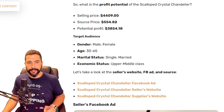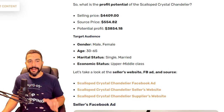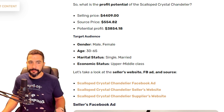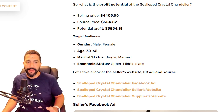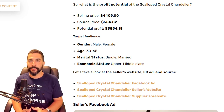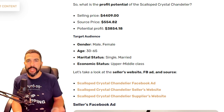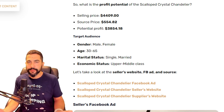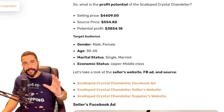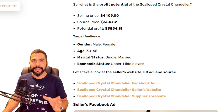A seller is selling this chandelier for $4,409. He's buying it for $554.82, leaving him with a potential profit of over $3,800. Even if you subtract the selling channel fees — if you're dropshipping on eBay or Shopify, you've got about a 15% breakeven. Even after taking that from the transaction price, you're still going to make a crazy amount of profit selling this chandelier.